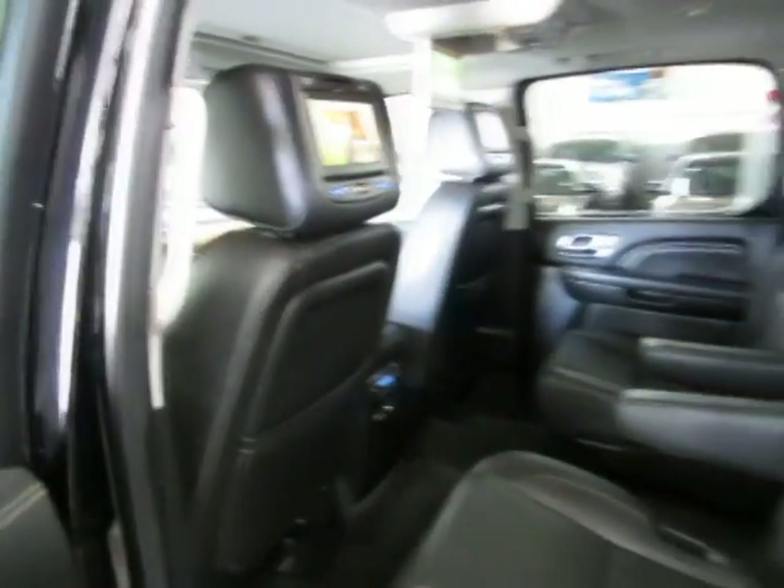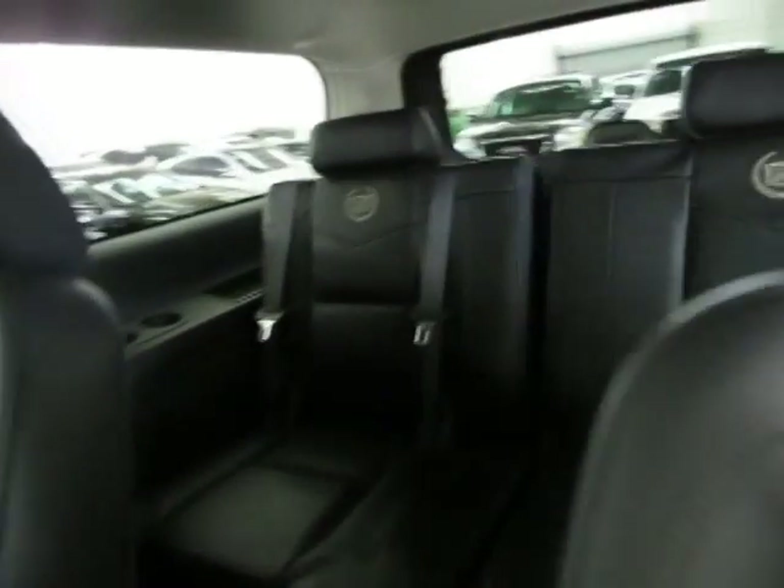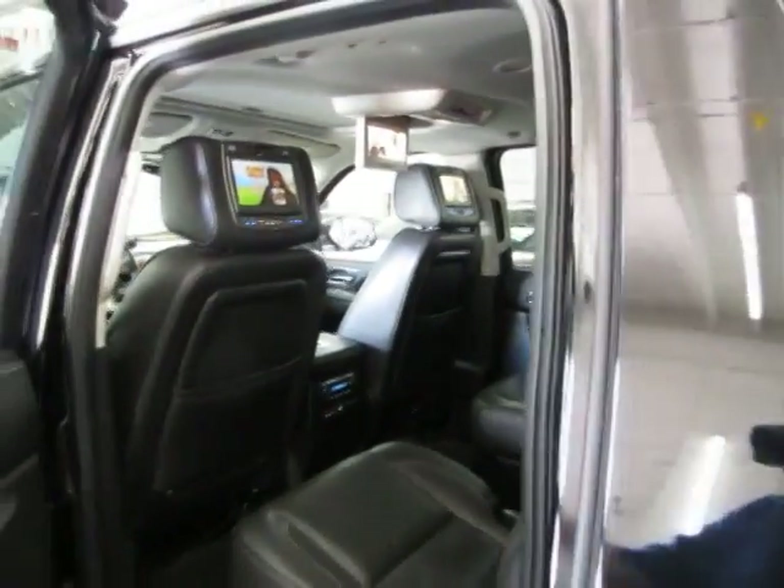You've got quad seating — buckets in the front and buckets in the middle — and a full bench in the rear for a total of seven passengers.